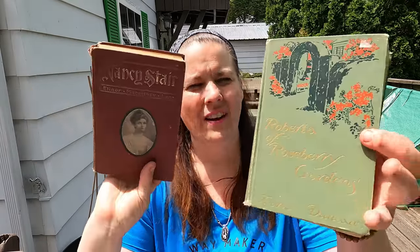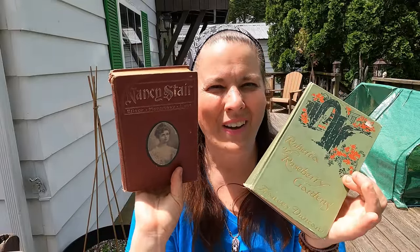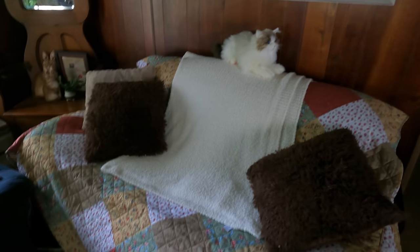I'll be reading "Nancy Starr" and "Roberta of Roseberry Gardens." I'll give you the link below and let you know what they're worth on different places — I think it's gonna be interesting. I'm sure I got a bargain at two dollars each.